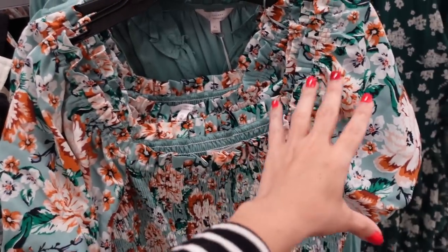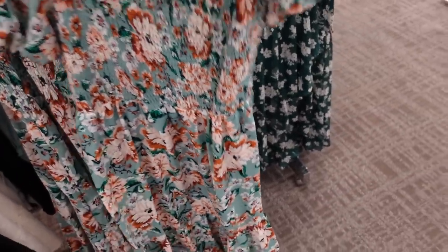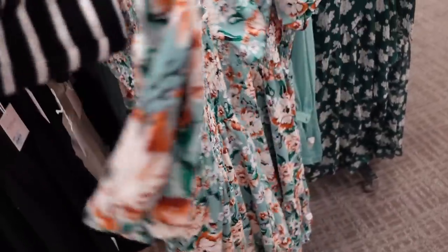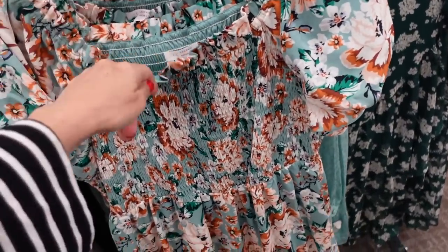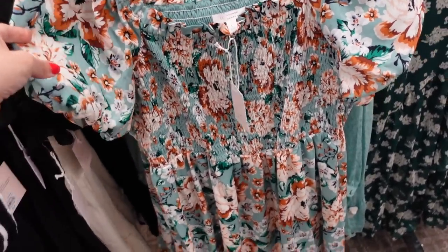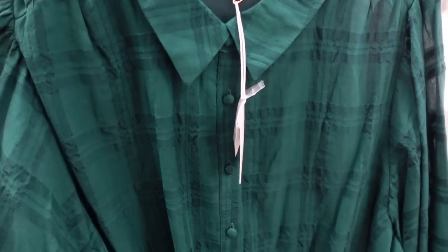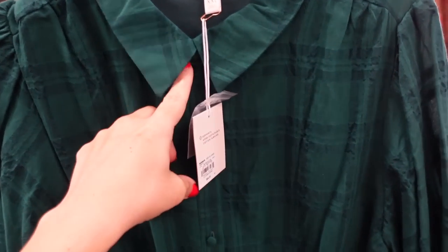These are regularly $72, on sale for $50.40. Also new smock dress from Lauren Conrad — it's a nice lightweight material with that square neckline, smocking through the body, flowy with the tier, and seam fit through the back. This one's also going to be 30% off, regularly $68.